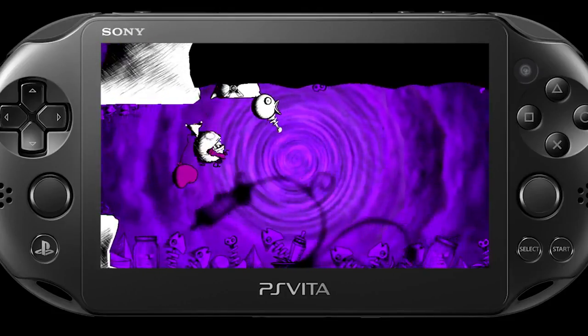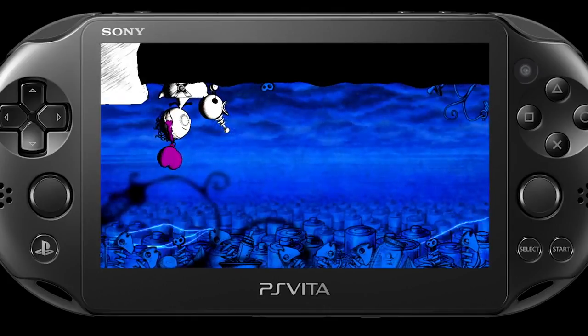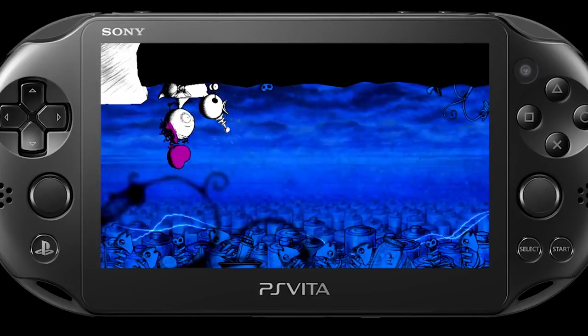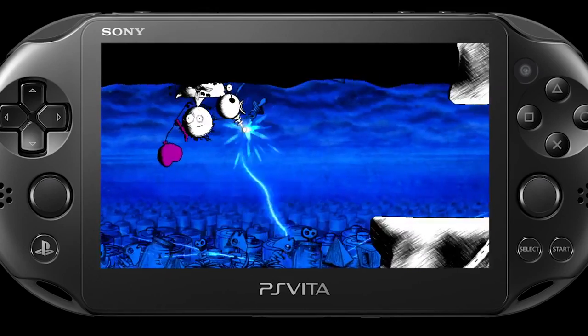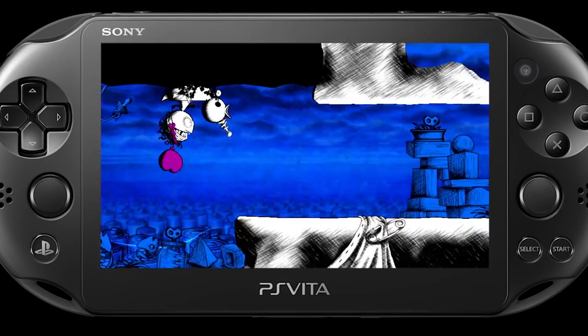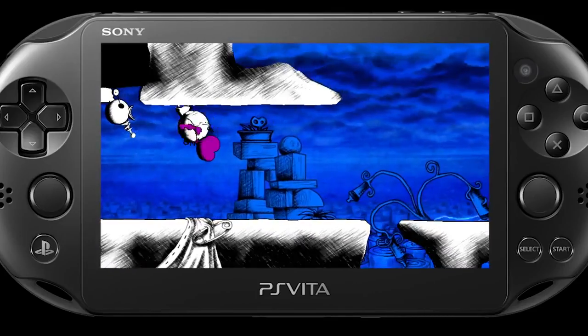In Murasaki Baby we're telling a story using no words, no dialogues, no voices at all. I call that approach a sort of silent storytelling. With video games you have interaction, and through interaction you can drive emotions through play.